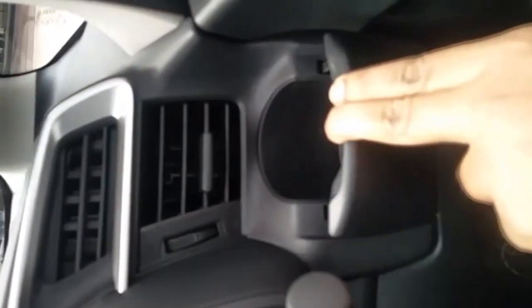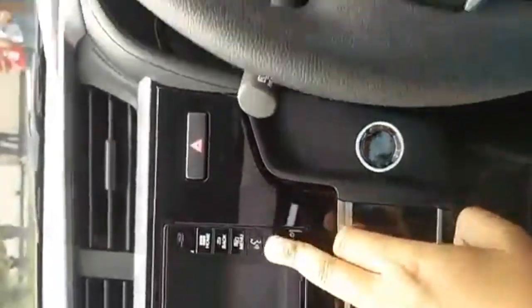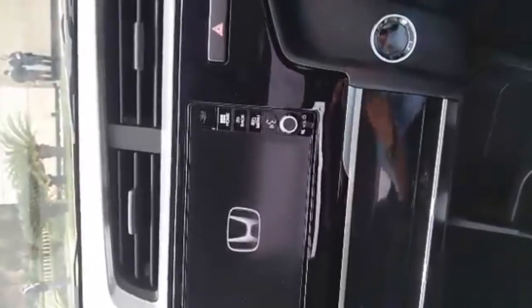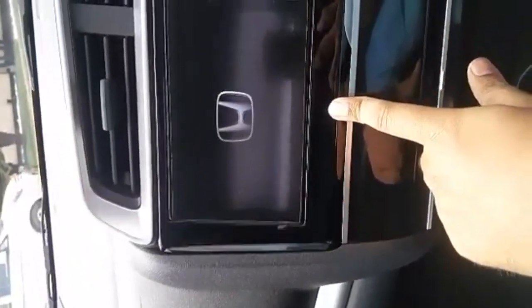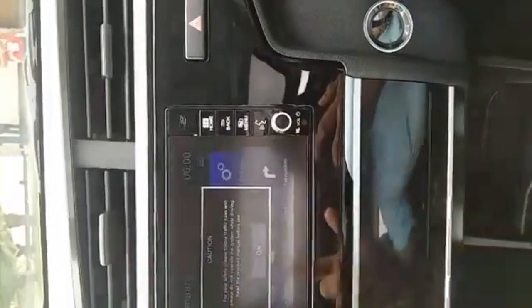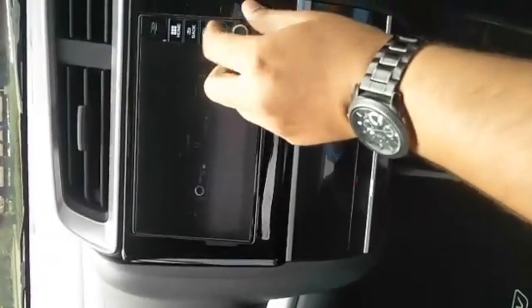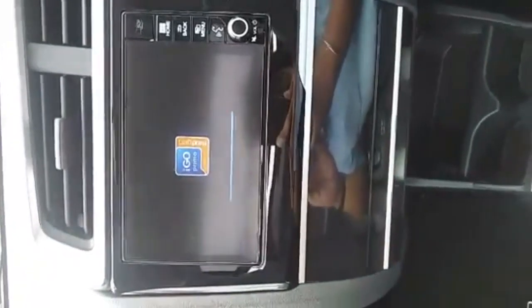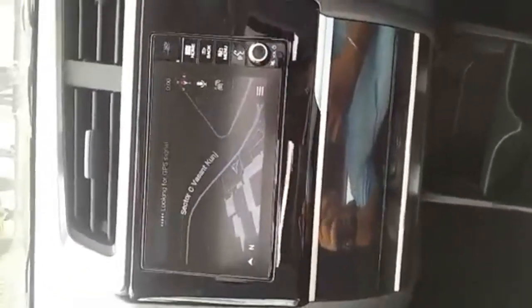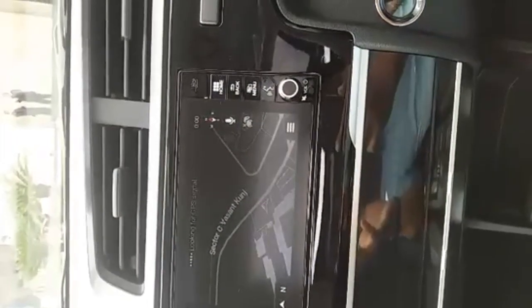The music system is the new DigiPad infotainment system — seven inches, Android-based. There it is — that's the new infotainment system. On your home screen you have a navigation system by MapMyIndia. It gets Bluetooth connectivity and the car does get a sunroof. It is one of the only cars at this price point to offer that.